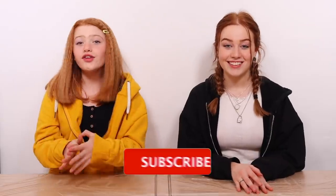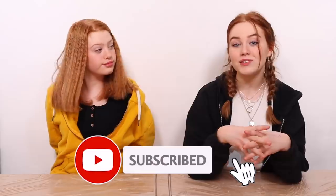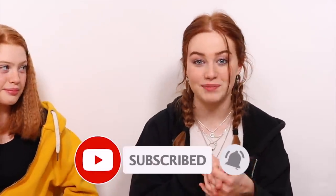Before we get started we just want to say thank you so much to all of our subscribers, whether you followed us ages ago or recently. If you haven't already, please subscribe to our channel and hit the notification bell to be notified whenever we upload a new video. Okay, let's go get started and pick the pumpkins we're going to be painting.